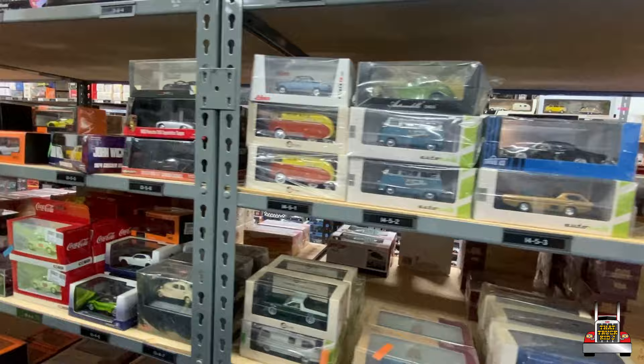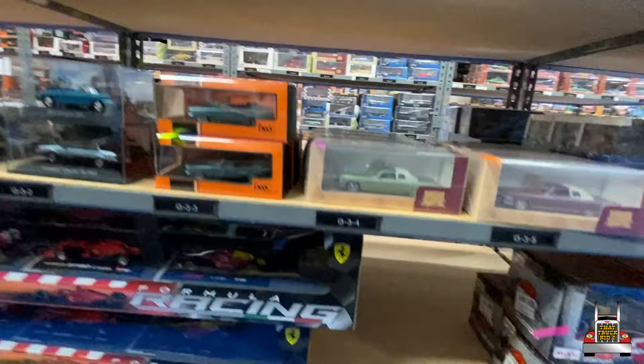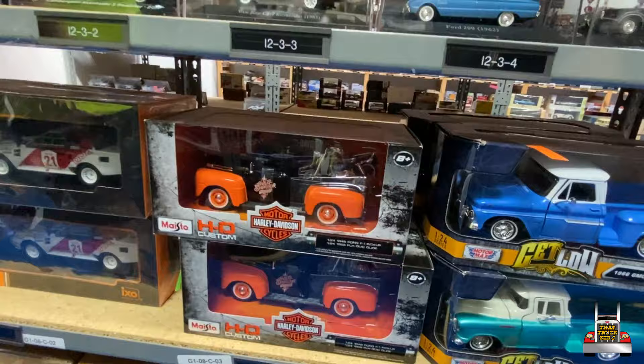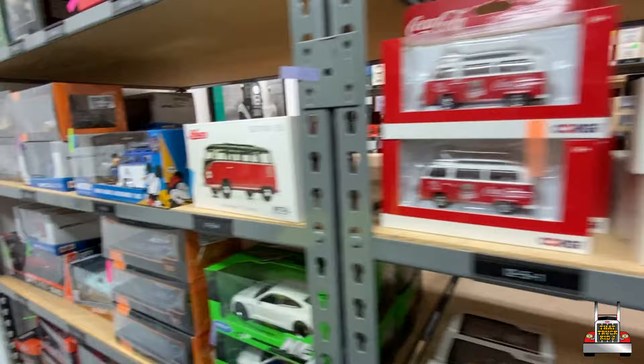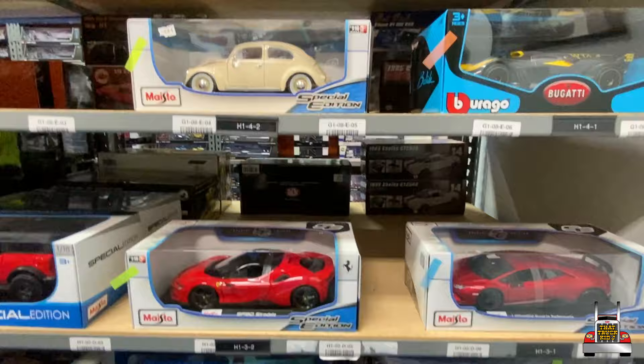They've got like a whole Formula One racing set. Another checker taxi from John Wick. Bburago — they've made some nice diecast racing cars for a long time. I remember the Bburagos when I was little. I actually have this one — it's pretty sweet. Whoa, Liberty Walk GTR — that's nice. I'm going to spin around and take a look at the 1:18 side. If you have the space, 1:18 is nice because you get all that detail.